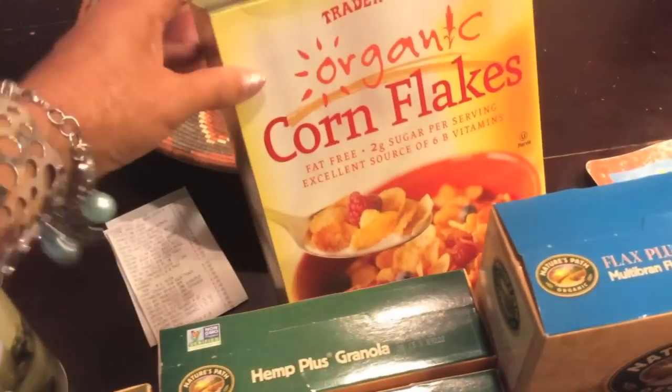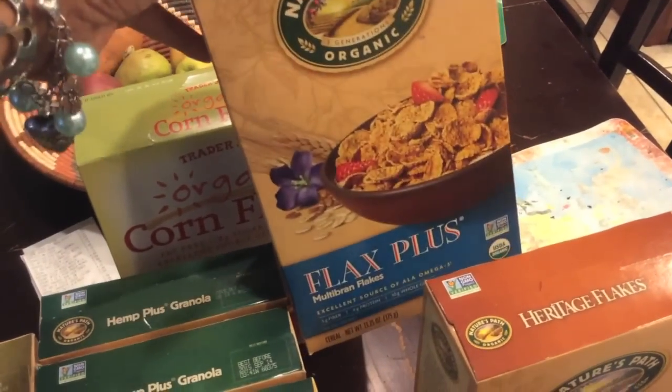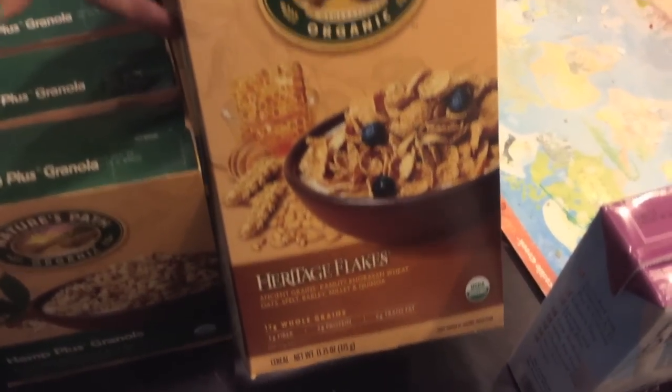I picked up a box of their organic cornflakes, and our typical Nature's Path flax plus and Nature's Path heritage flakes.